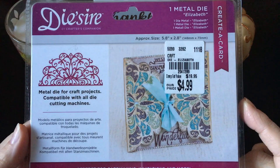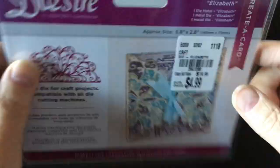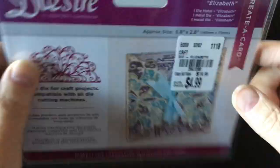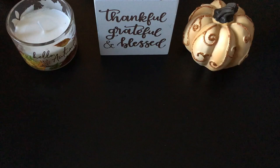This is a die I found. I don't think I have this one — I will double check — but I picked it up. It's called Elizabeth and it's an edge die. This edge is not a cutting edge, but that's how you can make these things where just the edges fold over and it's cut out around the rest of the edge. I like using those.